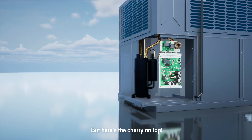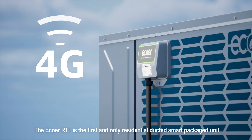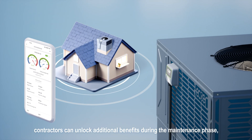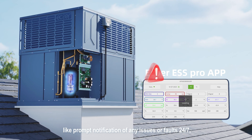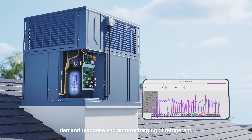The Ecore RTI is the first and only residential ducted Smart Packaged Unit to incorporate IoT technology to date. By installing the Ecore IoT technology, contractors can unlock additional benefits during the maintenance phase, like prompt notification of any issues or faults 24/7, demand response, and auto-charging of refrigerant.